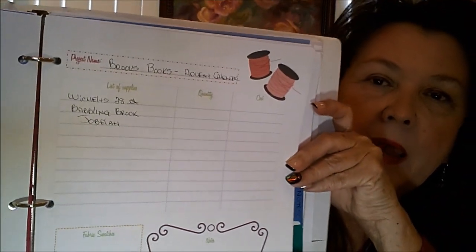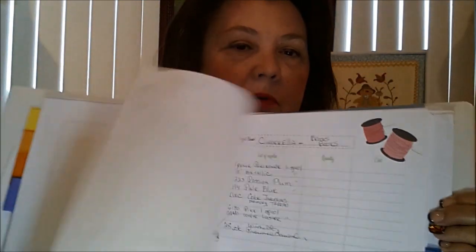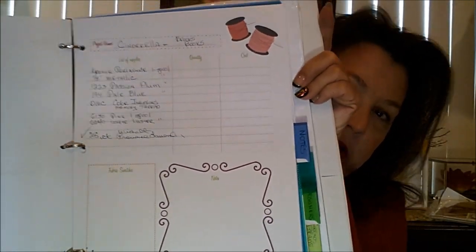I really like this section because I can put the project name on here and there's information for whatever the project you're working on. Like this one — I haven't started this one, but it's Brooks Books Advent Calendar, 28 count linen. You can write down the different information you need on each project and keep a running tab of what you're doing on each page. When I'm done with a particular project, I take it out and put it in 'Completed.' At the end of the year I'll be able to say, 'I finished these projects this last year.'